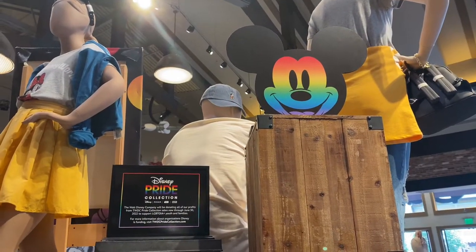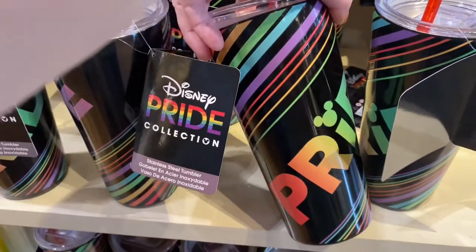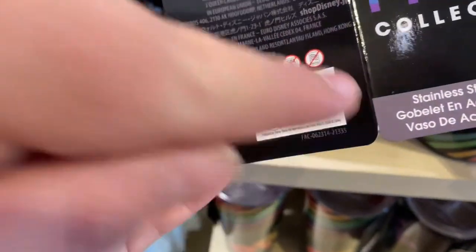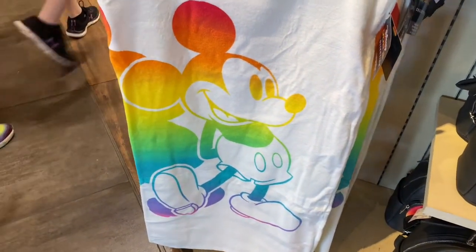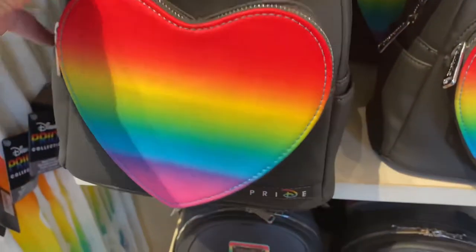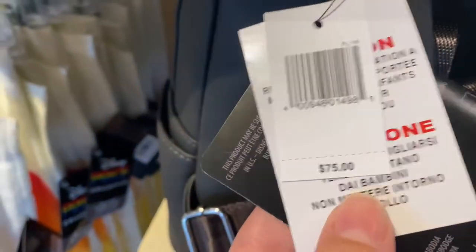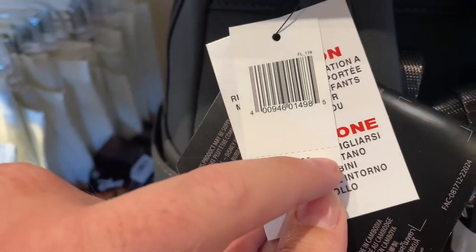The first thing we see when we walk in is a new Pride collection. There's a tumbler — the price on the tumbler is $24.99. There's a beautiful Mickey towel in rainbow colors. And this one here is a special Loungefly bag created for Pride — it says 'Pride' on it and has all the colors of the rainbow. Let's see how much this bag is — $75.